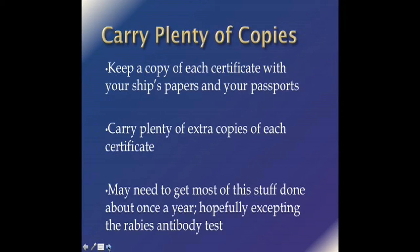If you stay out there long enough, you're going to need to get all of these things done probably once a year. The rabies antibody titer test, if you keep up with your rabies vaccinations, should not need to be repeated annually — but don't be surprised if somewhere they say it's been too long since you had it done. The requirements are going to change somewhat as you get further and further from home, so be prepared for surprises.